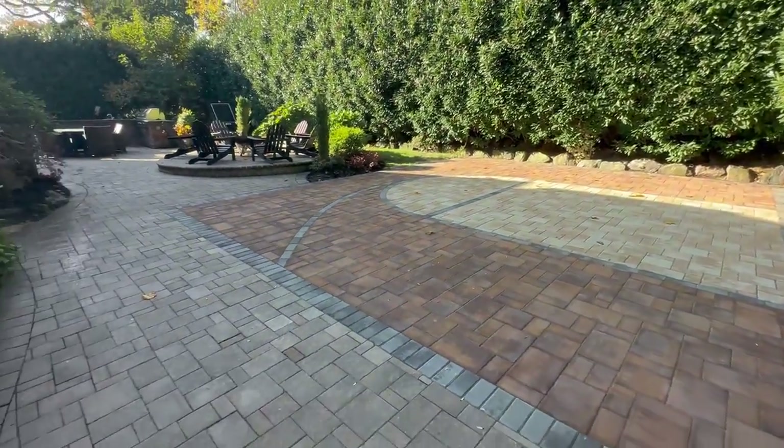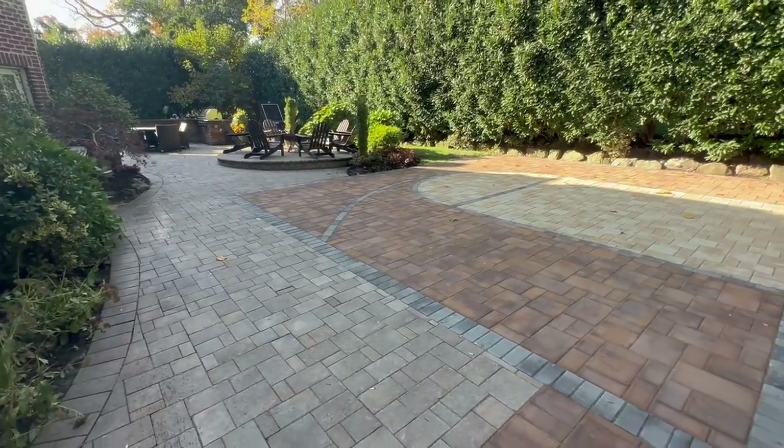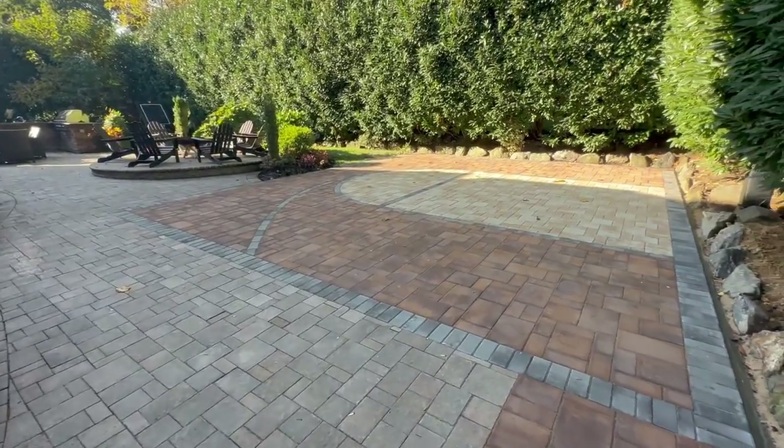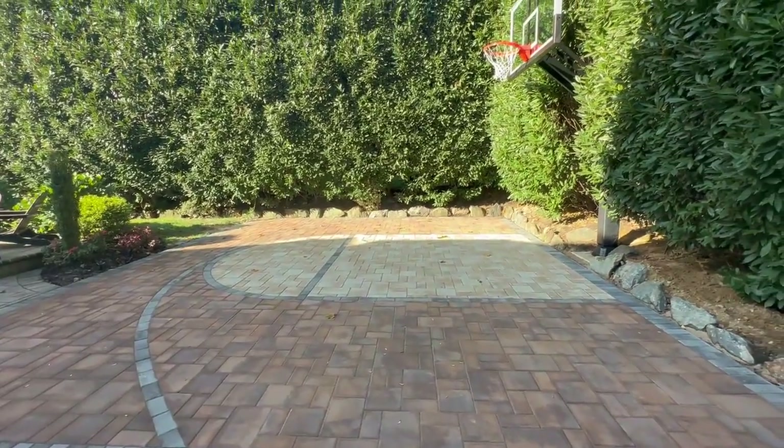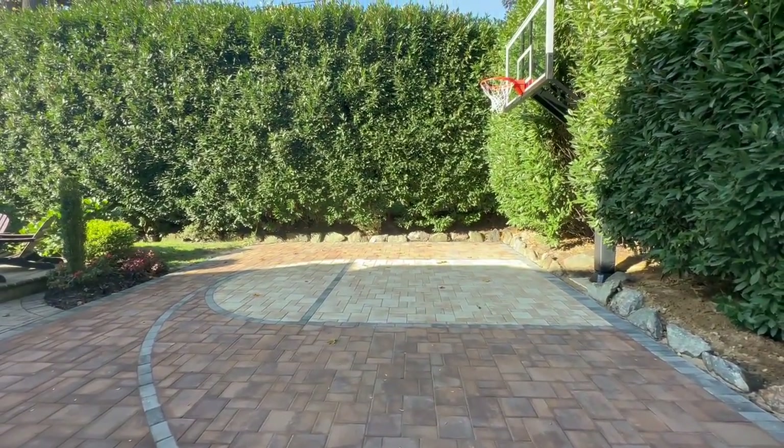Homeowners are very happy. Latest sports game court by GAPC in Manhattan, New York.